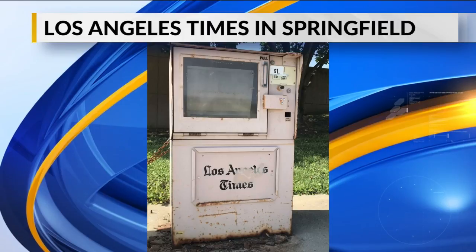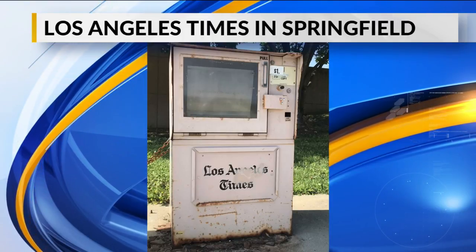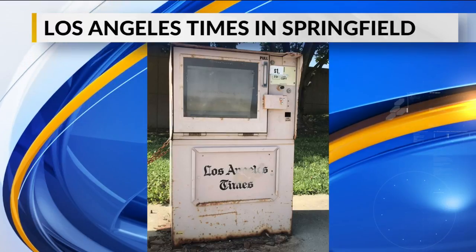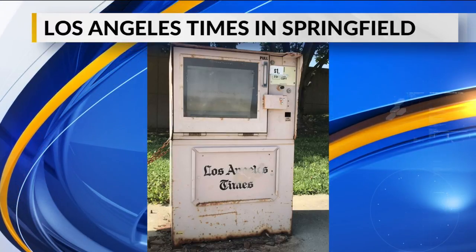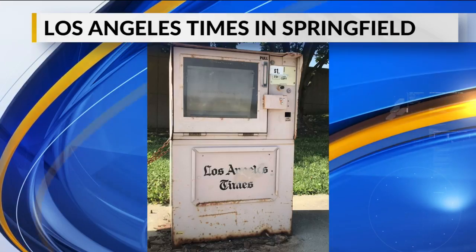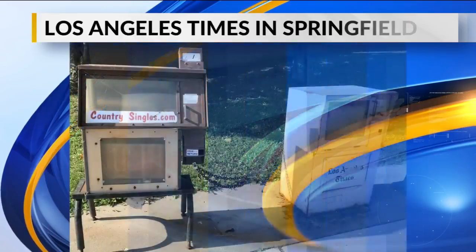And there it is — it's the Los Angeles Times. It has seen better days. I'm guessing there hasn't been a newspaper in there for decades, maybe perhaps since the O.J. trial. I'm not sure.